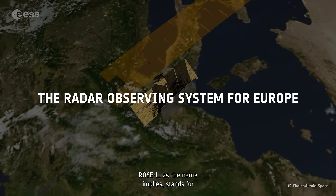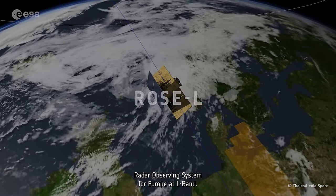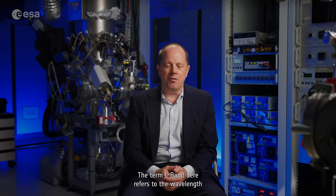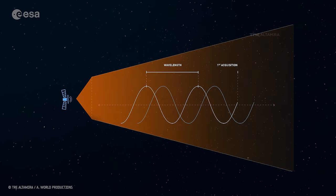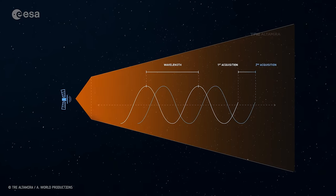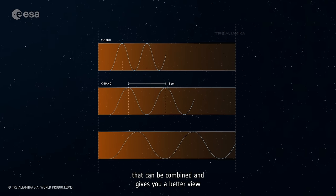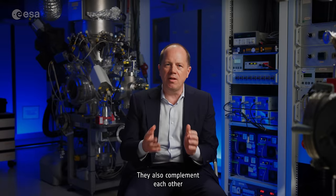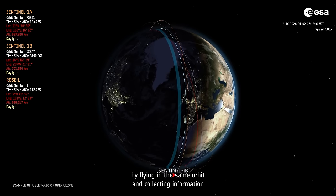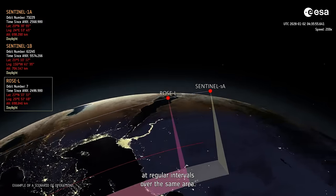ROSEL, as the name implies, stands for Radar Observing System for Europe at L-band. The term L-band refers to the wavelength being used. L-band is a longer wavelength — much longer than Sentinel-1. Both provide different information that can be combined to give you a better view of the Earth together. They also complement each other by flying in the same orbit and collecting information at regular intervals over the same area.